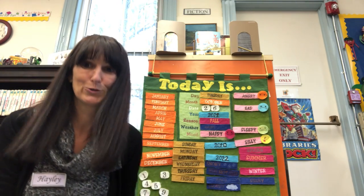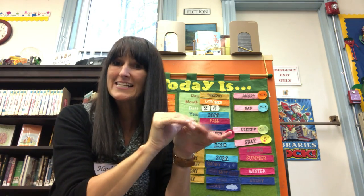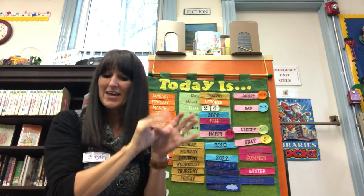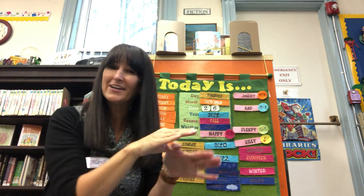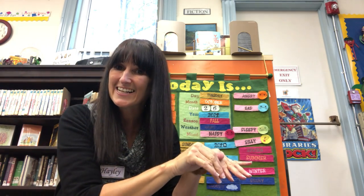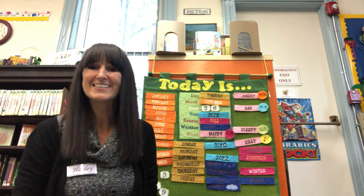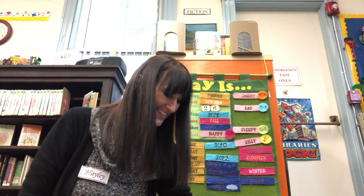That was fun — lots of ghouls and goblins in that one! Let me try and do this one. Flutter, Flutter, Little Bat. How I wonder where you're at. Swooping through the darkest night, you'll find your way without a light. Flutter, Flutter, Little Bat. How I wonder where you're at. We just got that one — yay!